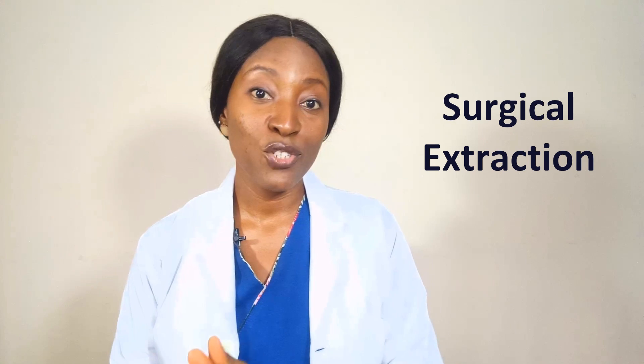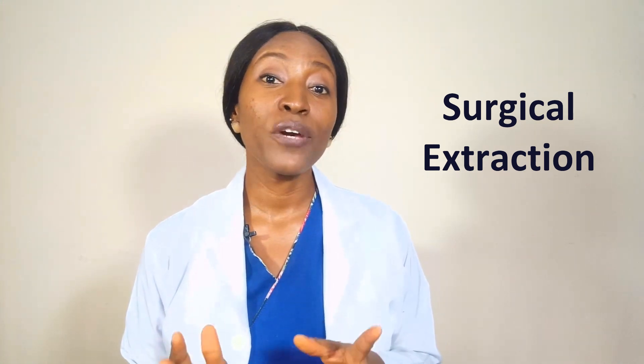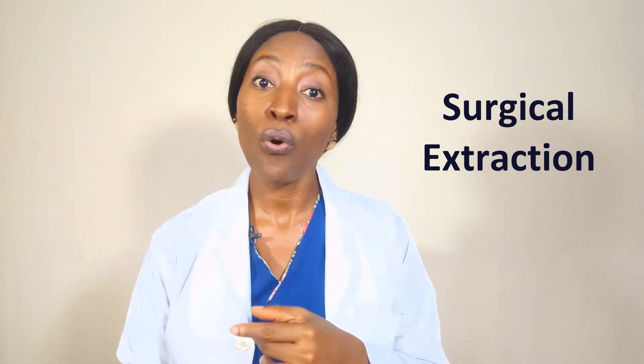Secondly, you have the surgical extraction. This type is actually done for cases where you have a fractured tooth or an impacted tooth. A gum flap will be raised to expose the bone and have better access to the tooth. Once the bone is exposed, part of the bone may actually have to be taken off so that you can have a better chance at removing the tooth. Once the tooth is completely extracted, sutures may be placed so that you can have better wound healing.